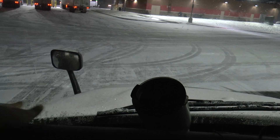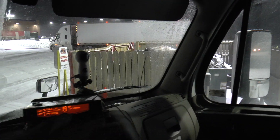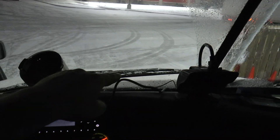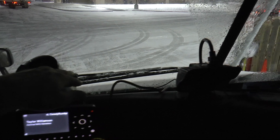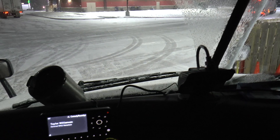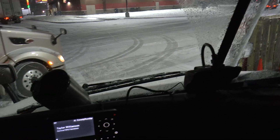Before, I would run my defrosters and I would have ice buildup over here and over there where the heat really didn't hit. The windshield wipers would get a buildup of ice because a little bit of water would melt and it would just start to build up — it was always an issue.